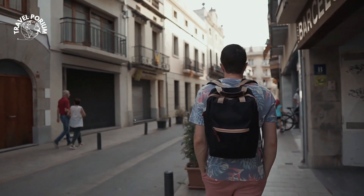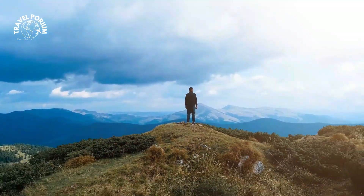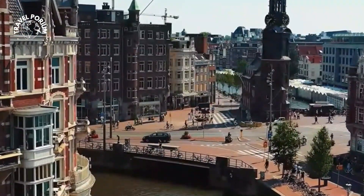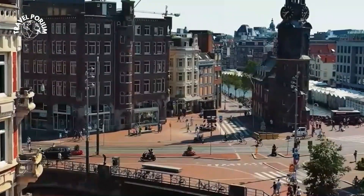Hello, fellow explorers and travel enthusiasts. Welcome back to our channel Travelporium, where we're embarking on an enchanting journey that promises to take us off the beaten path. Today, we're diving deep into the heart of Amsterdam, a city renowned for its historic canals and picturesque waterways.